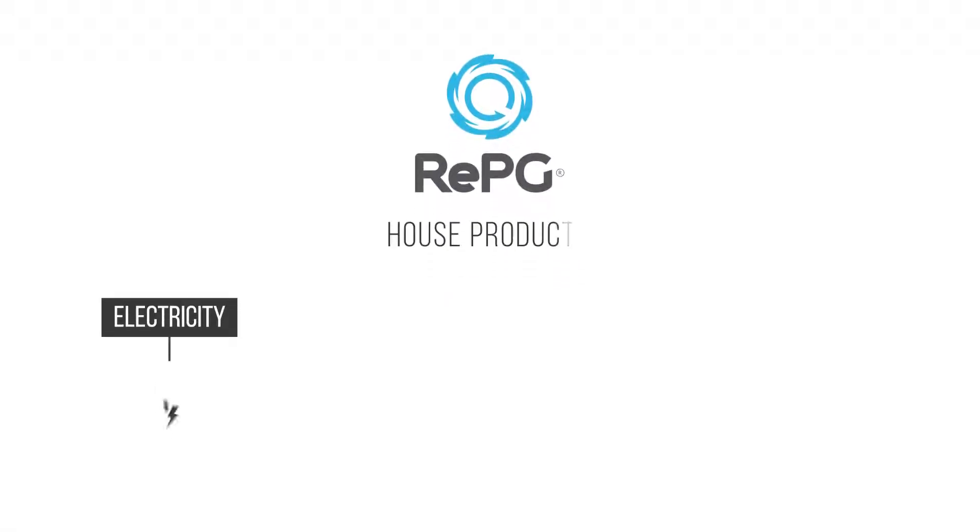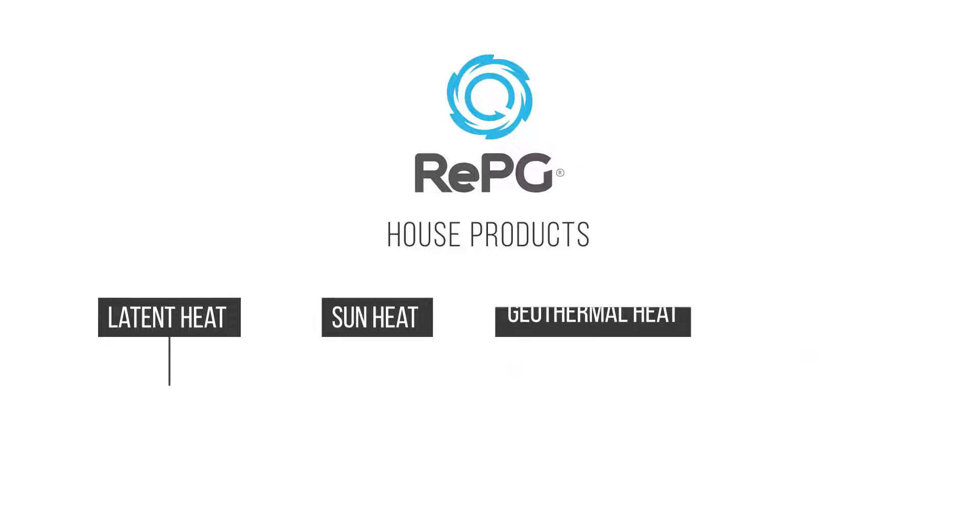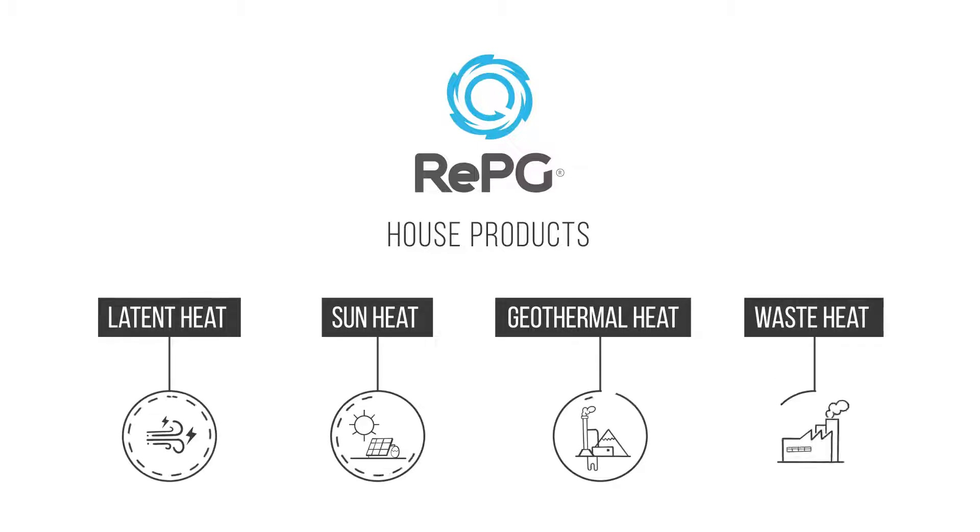RE-PG will provide electricity, heating, and cooling at your home by using resources such as latent heat, sun thermal, geothermal, and low waste.